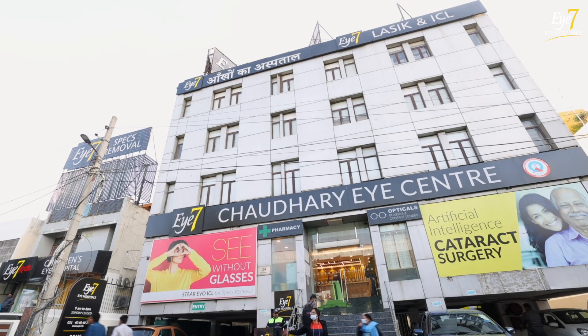Hello everyone, I'm Dr. Sandhya Gaur. I'm a retina specialist at I7 Hospital, Lajpatnagar. We'll talk about a disease which we call retinitis pigmentosa, or RP as you've heard.